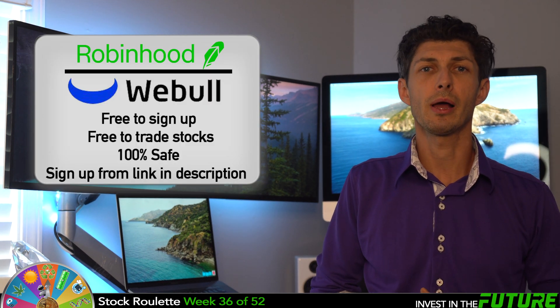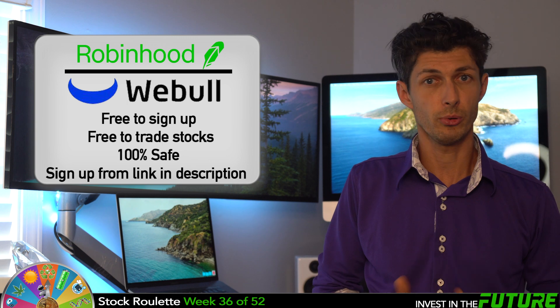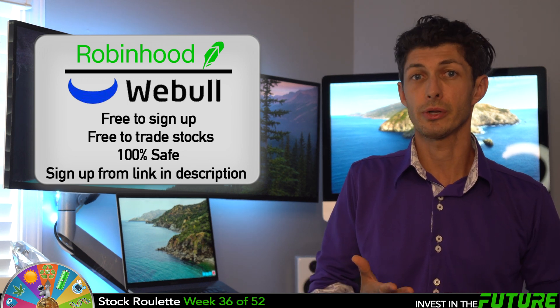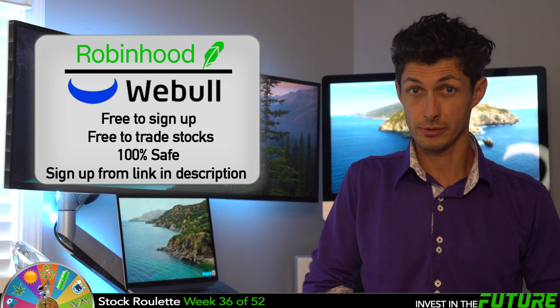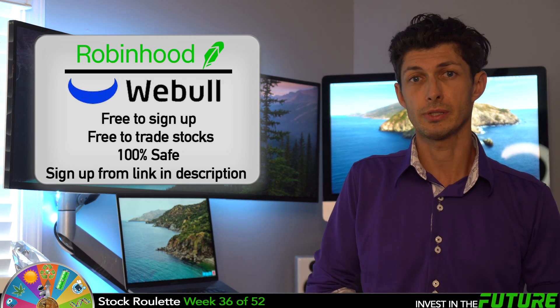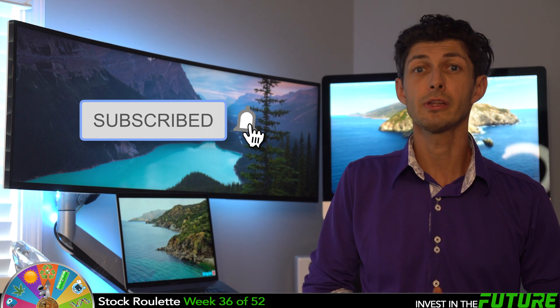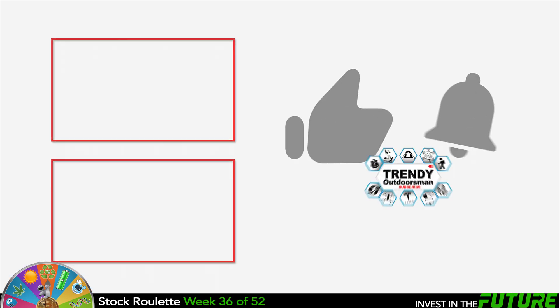If you don't have a trading account yet, I recommend Robinhood or Webull. They're both free and easy to set up. I prefer Webull because you can trade before the market opens and after it closes. If you throw $100 in there with the link below, we both get two free stocks. I hope you guys found some value in this video. Do me a favor and hit the like button for the YouTube algorithm, consider subscribing and hitting the notifications bell. We've got a video every single week on the Roulette Spin for 52 weeks this year. We'll see you next time. Bye.